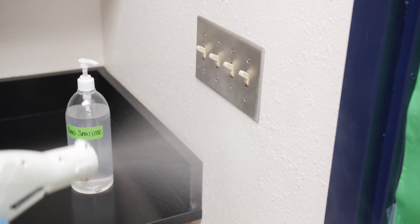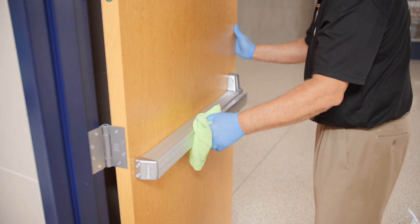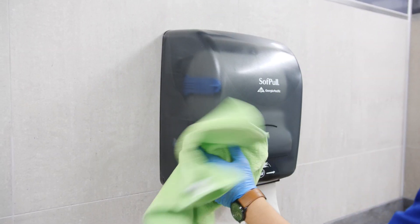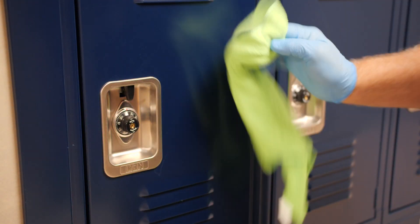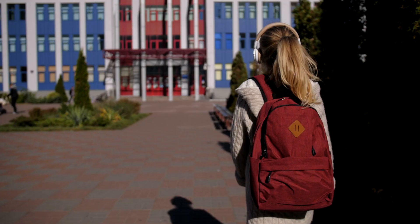High-touchpoint areas, such as light switches, handrails, door handles, sinks, and paper dispensers, will need to be disinfected more frequently than other areas. Make sure your janitorial crew has a strategy in place to address all high-touchpoints throughout your campus and verify they are using the appropriate EPA-registered chemicals.